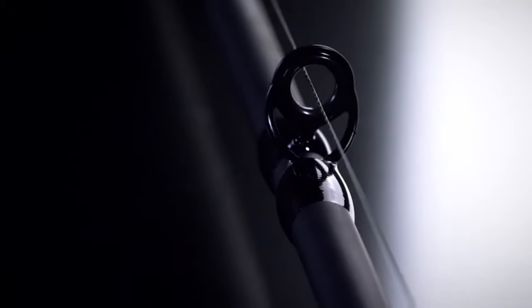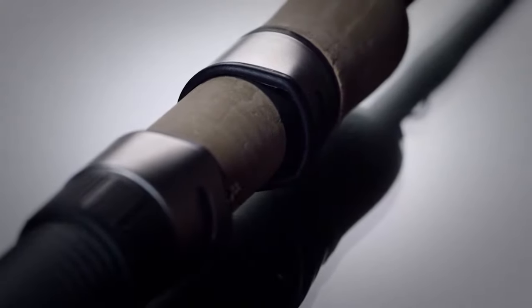From our proven MBR actions to technique-specific actions, E6X are still handcrafted in Woodland, Washington.